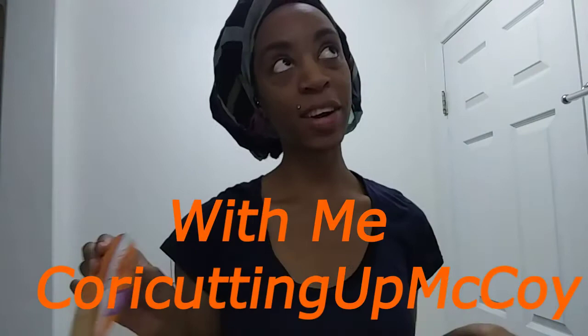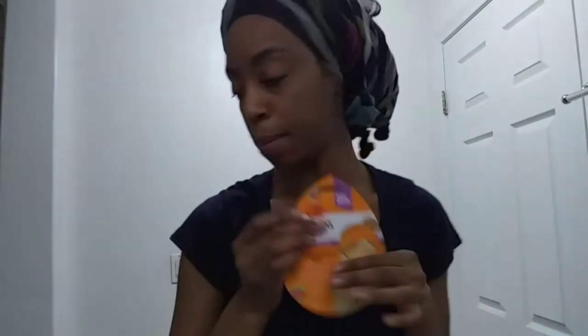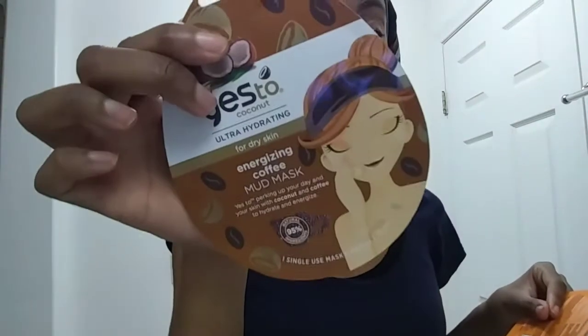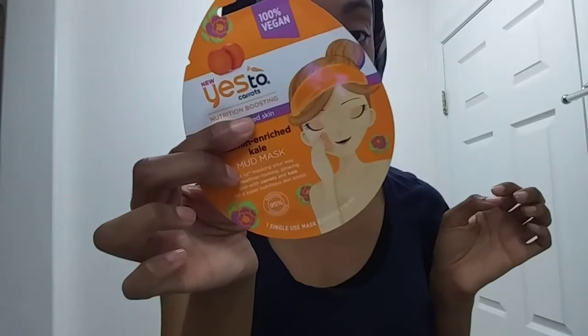This is a carrot and kale mask and I had my eyes on it for a while, so I decided to grab this. I also grabbed another mask which is the Energizing Coffee Mask, but today I am going to be dipping into this one.